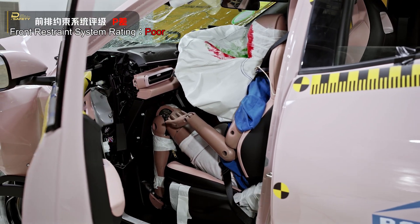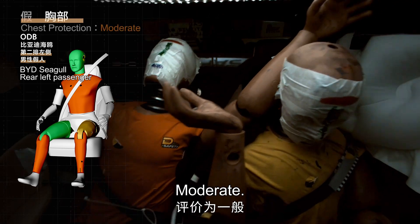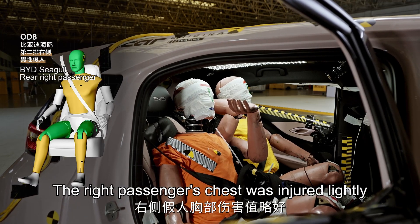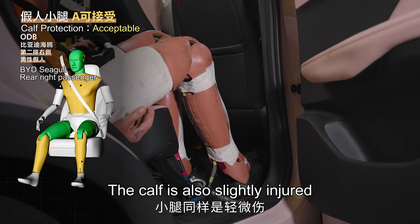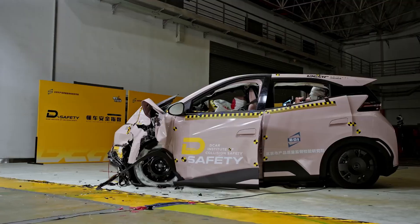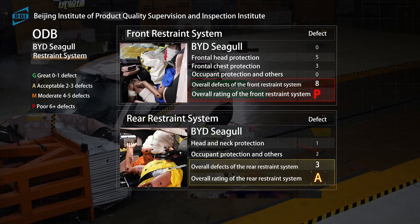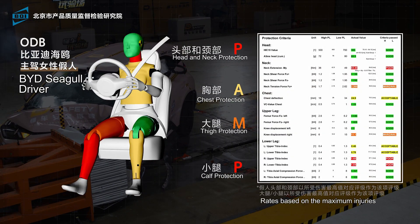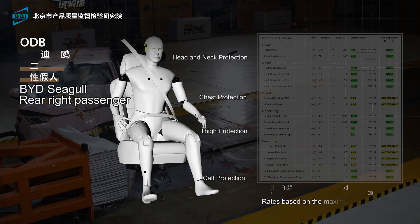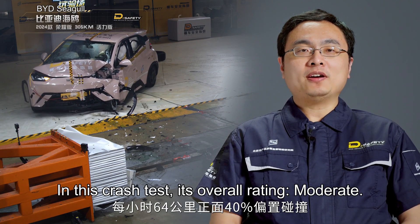The rear left passenger suffered severe chest compression, rated moderate. The rear left passenger's head was also injured badly, rated moderate. The right rear passenger's chest was injured lightly, rated acceptable, and the head is also slightly injured, rated acceptable. Rear restraint system: acceptable. In this crash test, its overall rating is moderate.